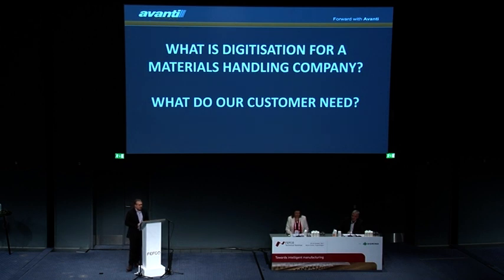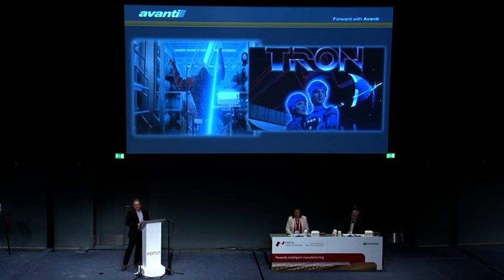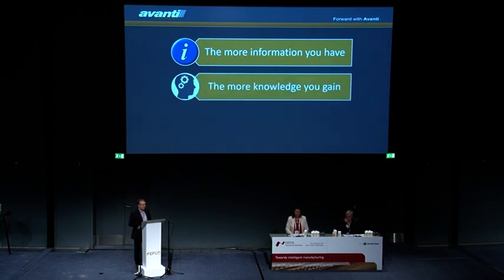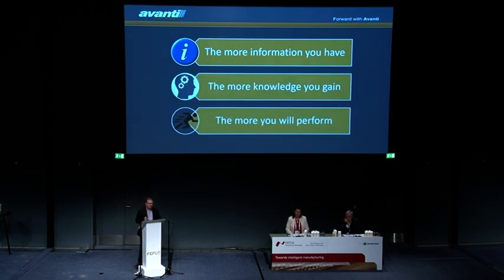Digitalization is to enhance human performance. Historically, we thought that enhancing human performance meant completely replacing humans with computers. The younger me would be sad that Tron didn't become a reality. But what became a reality was that we invented robots to aid with our physical performance, helper robots for intricate or repetitive tasks, and most importantly, we introduced information to help human performance. Simply put: the more information you have, the more knowledge you gain, and the more you will perform.